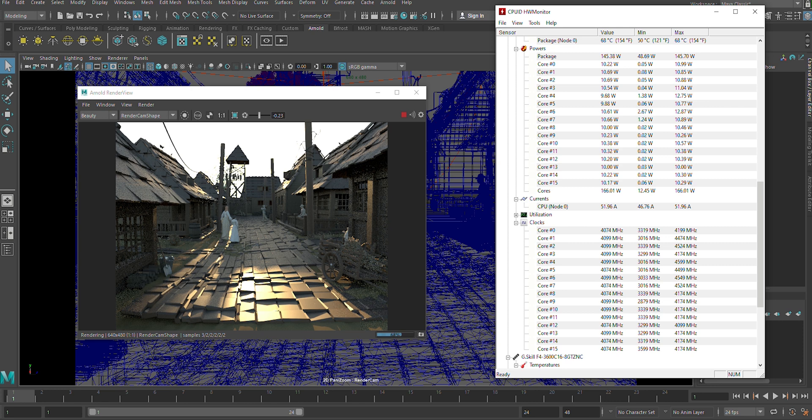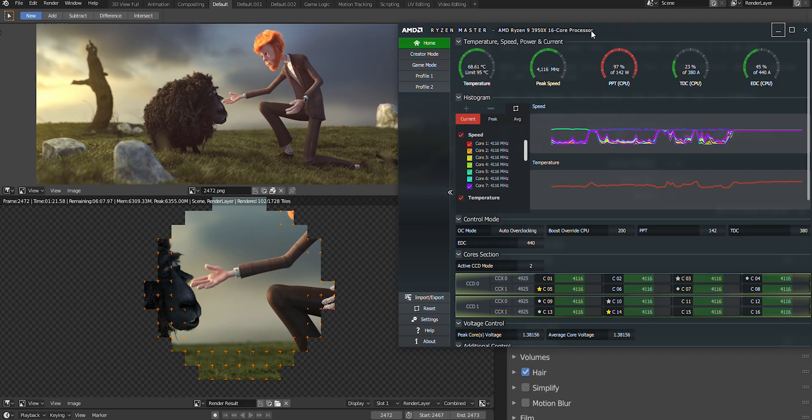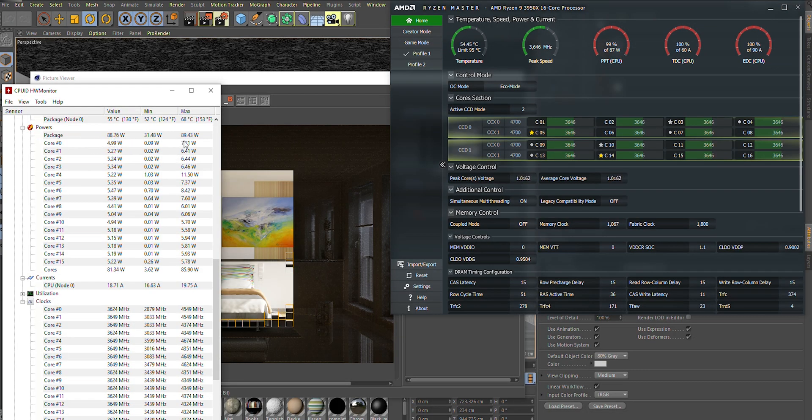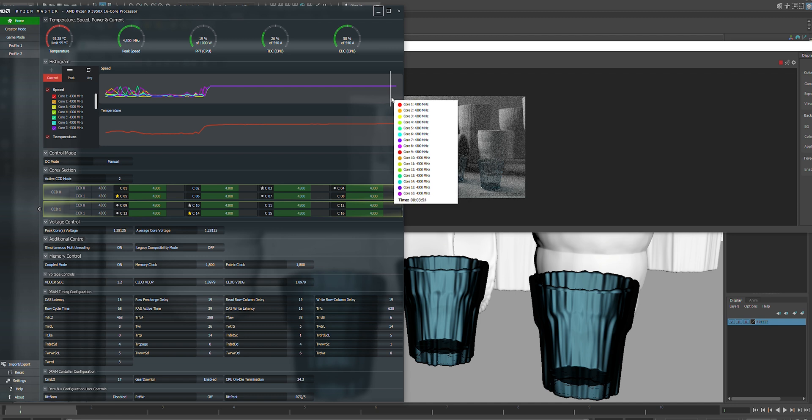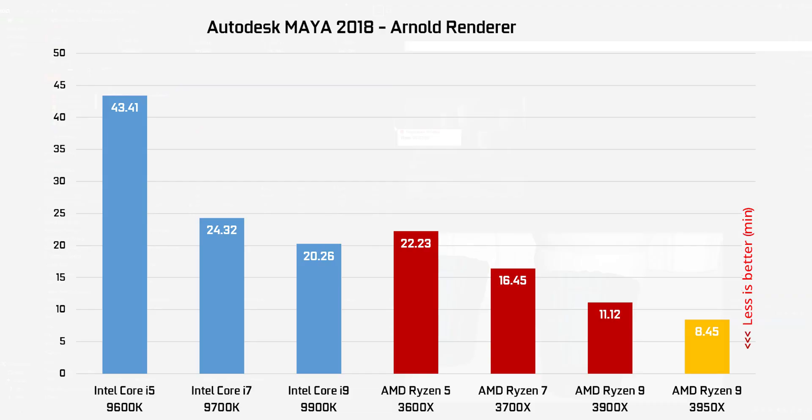How much faster is it than the 8-core Ryzen and Intel Core CPUs? Rendering applications can reap the most benefits from such high computing power. In Autodesk Maya with the Arnold renderer, the 3950X renders almost 2.5 times faster than the Intel Core i9-9900K — a 239% advantage — and is nearly 3 times faster than the Core i7-9700K, or 298% to be exact. The 8-core Ryzen is expectedly about 2 times slower, meaning Zen 2 scales performance almost perfectly.